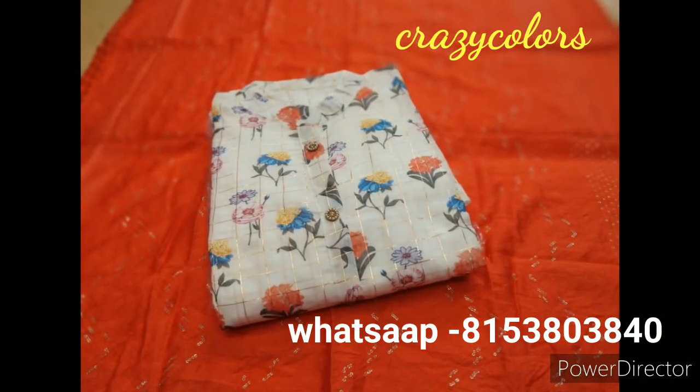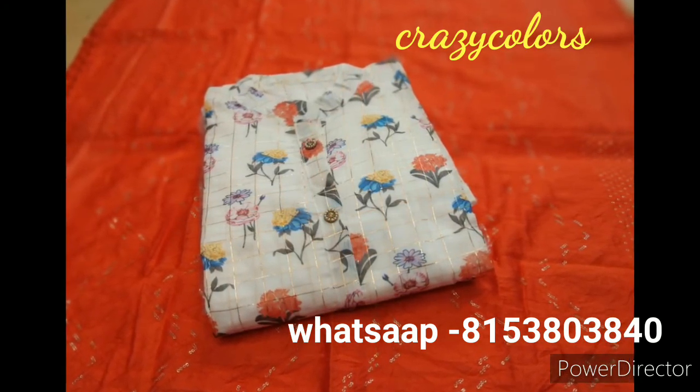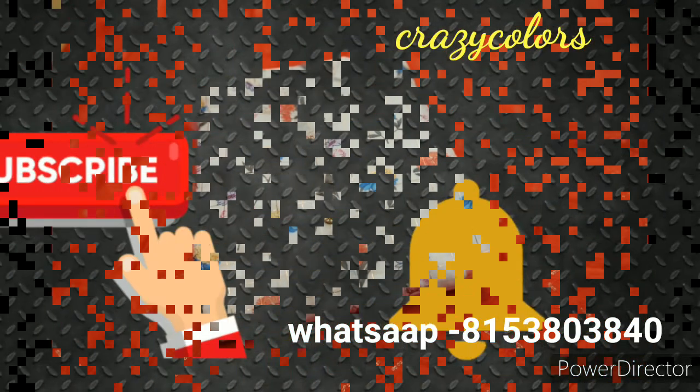If you want to order a single piece, please take a screenshot and send me on my WhatsApp number. Resellers can also contact me on my WhatsApp number. Thank you for watching.